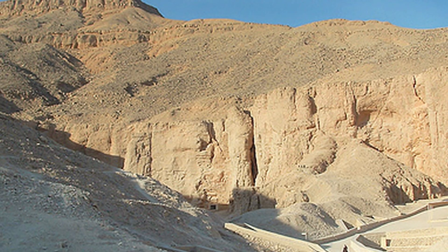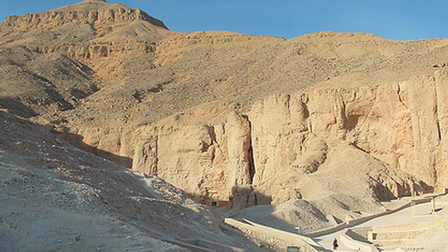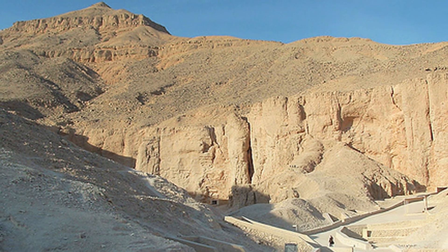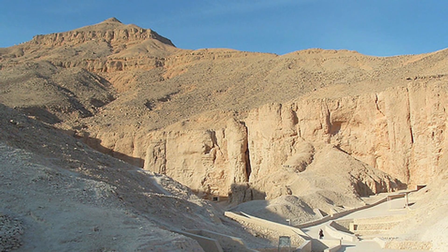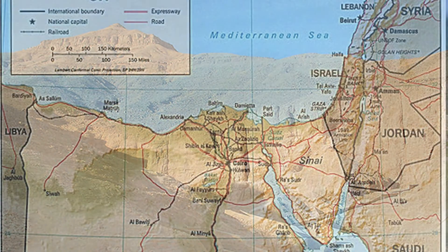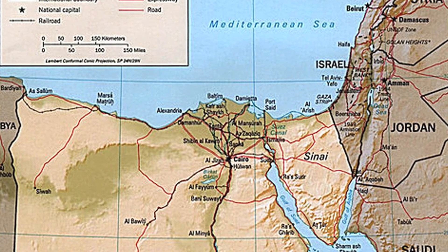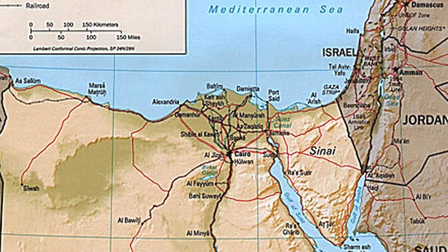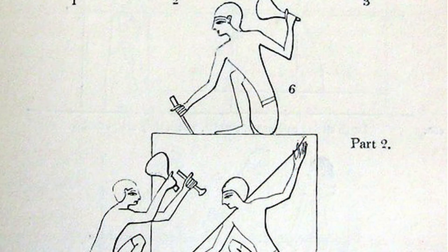King Tut, who lived from 1341 to 1323 BC, is famous for his elaborate tomb that was discovered in Egypt's Upper Valley of the Kings in 1922 by English archaeologist Howard Carter. Further back in Egyptian history, however, are the Great Pyramids, located in Lower Egypt near the Mediterranean Sea. These Great Pyramids were constructed between 2700 and 1600 BC. The Great Pyramid of Giza is also one of the seven wonders of the world.